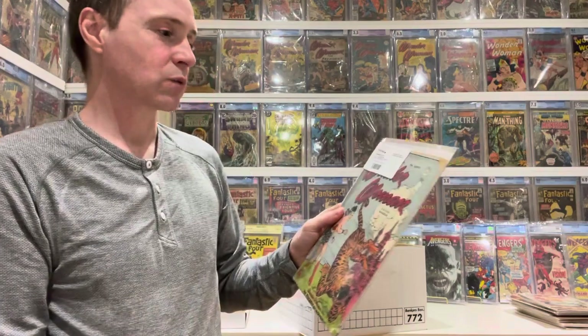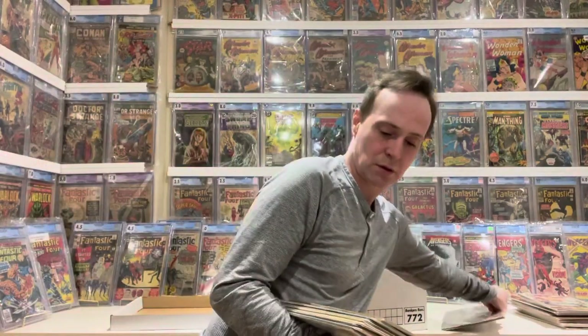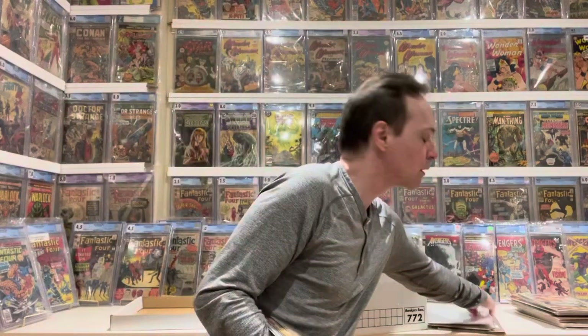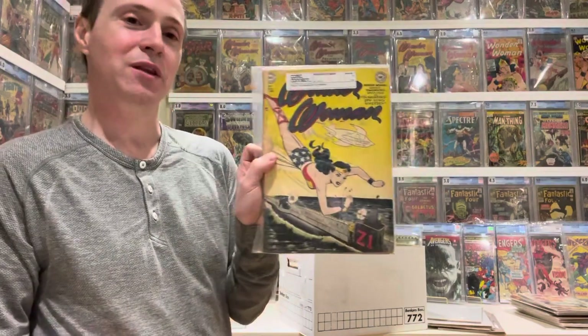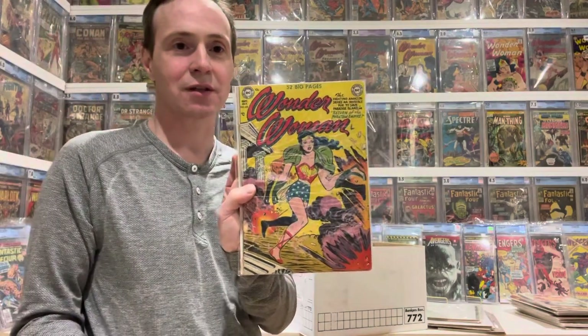Next is my Wonder Woman — all my Golden Age Wonder Woman. We have Golden Age Wonder Woman number 15, number 24, number 39, number 40, number 42 — kind of beat up but number 42 — number 43, which has a great cover. And then number 49, which is also famous, or infamous — mentioned in Seduction of the Innocents.